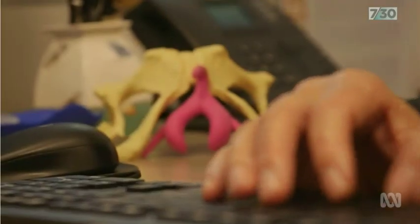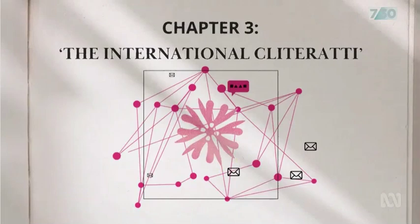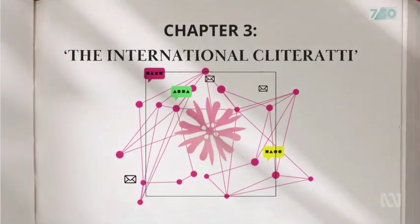Despite her success, Professor O'Connell remained relatively unknown publicly. But her study was pivotal for surgeons performing pelvic operations, and a new chapter began for sex researchers and educators across the world.